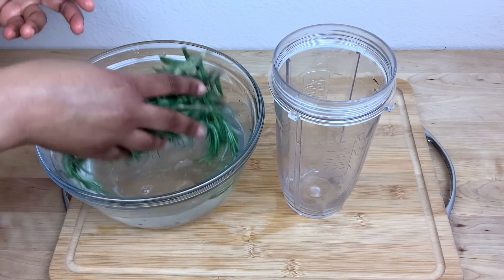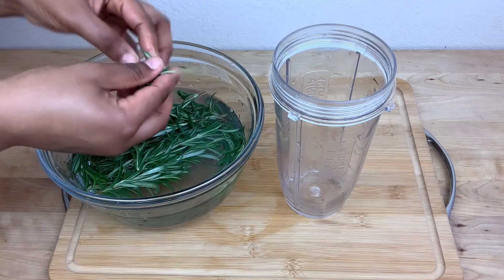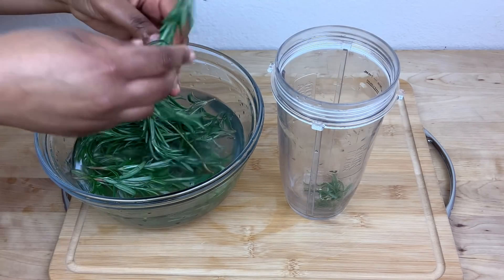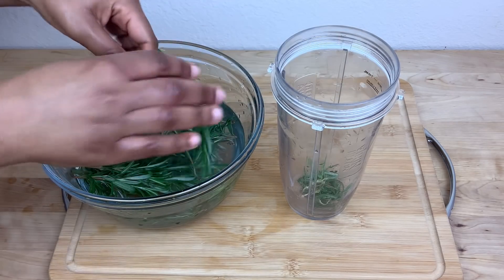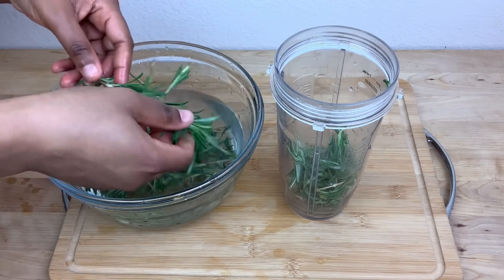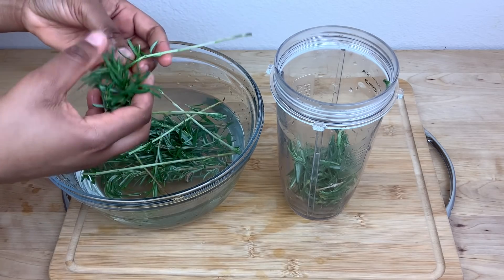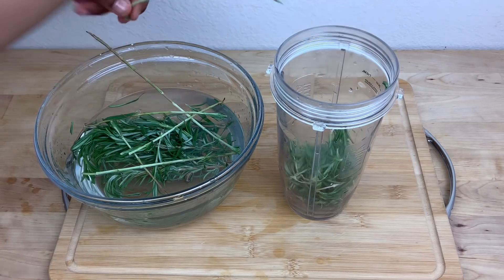Then I transfer the rosemary leaves to my blender. Rosemary helps to regrow the hair, it increases hair volume, it controls hair fall, and it also helps to treat scalp issues like dandruff and alopecia. If you don't have fresh rosemary leaves you can use dry rosemary leaves — you can find them on Amazon or at Walmart.